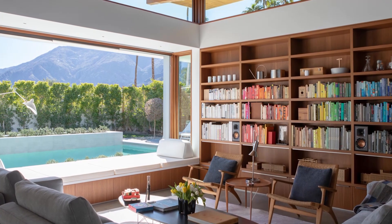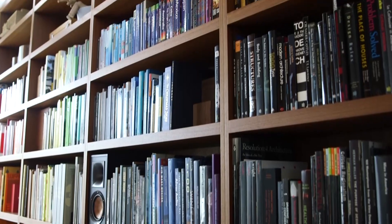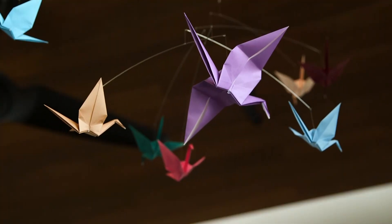We're trying to exhibit in the house that the combination of all of these things can feel very much like a high quality home. It doesn't have to feel like an experiment.